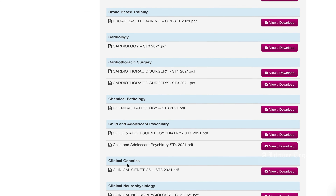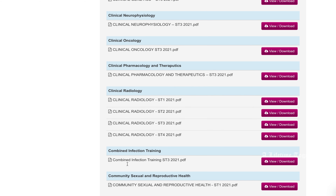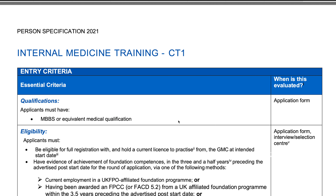To give you some examples of specialty-wise person specifications: we have clinical radiology, psychiatry, surgery, and medicine specialty person specifications. There are internal medicine training entry criteria available to review.